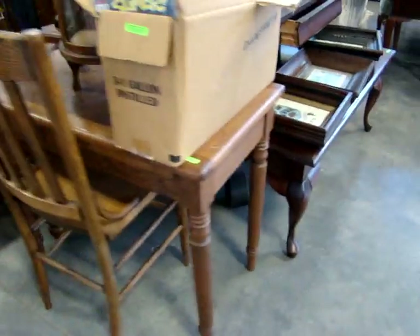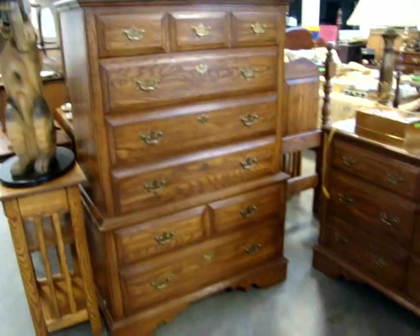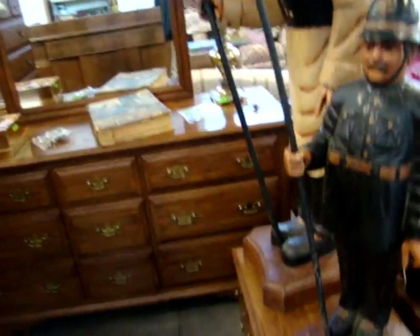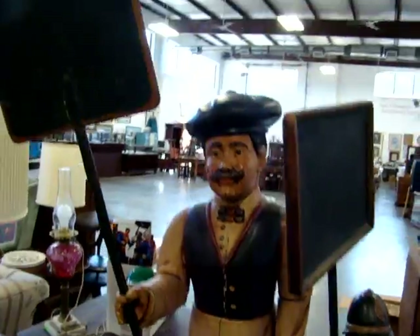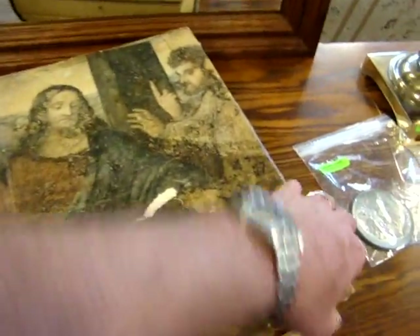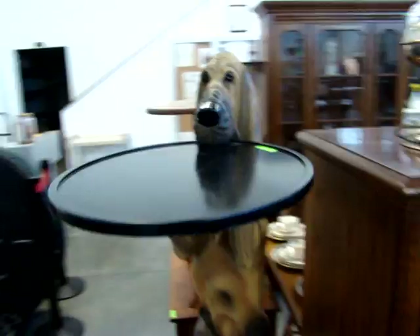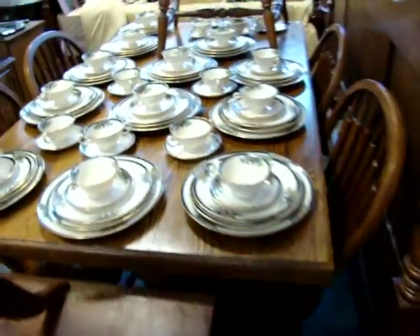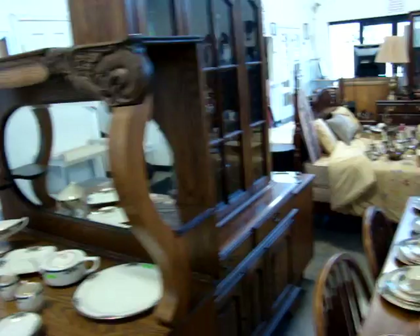Here is an oak bedroom suite — queen size headboard, footboard, chest on chest, dresser with mirror, and the matching nightstand. This is also Thomasville. Here we have some chalkboard buddies. We have a nice early book here — Leonardo da Vinci. Looks like we have two cap guns or lighters. Got a little serving dog. Oak telephone table, look at this one drawer table. Over a hundred pieces of Lennox. We have an oak table with four chairs, matching china cabinet, and look at this oak sideboard with hutch back.